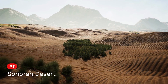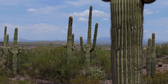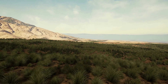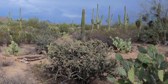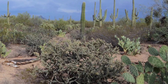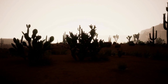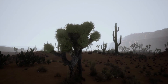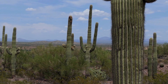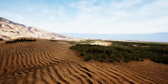Third on the list is the Sonoran Desert. It spreads over approximately 100,000 square miles or 260,000 square kilometers and is situated in the American Southwest and northern Mexico. One of the most distinctive features of the Sonoran Desert is its towering saguaro cacti, which dominate much of the landscape with their iconic silhouettes. These majestic giants, with their towering arms reaching skyward, can live for centuries and serve as a symbol of the American West.